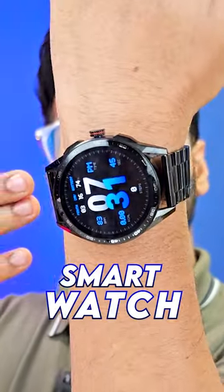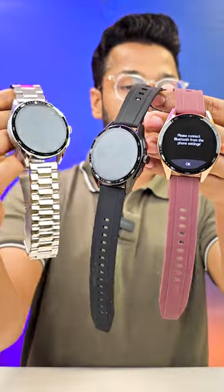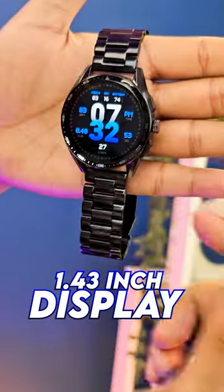You can see this is a smart watch in the 15-20 euro range. It is available in silver color and all the designs look very premium. Let's talk about specs — it has a 1.43 inch display.